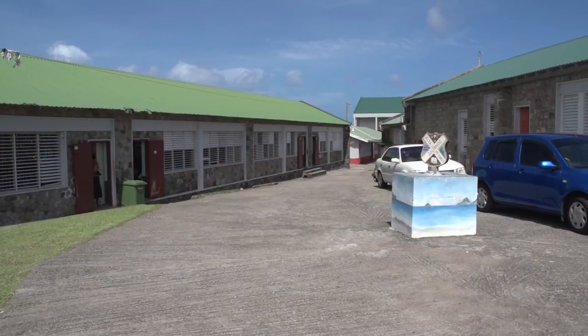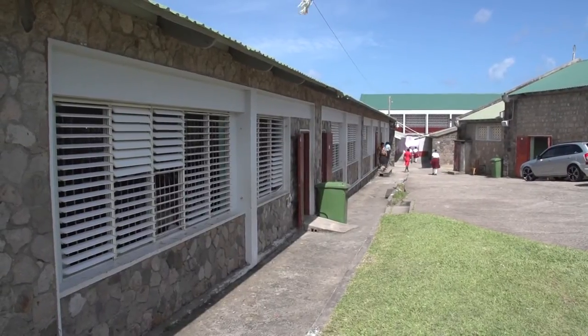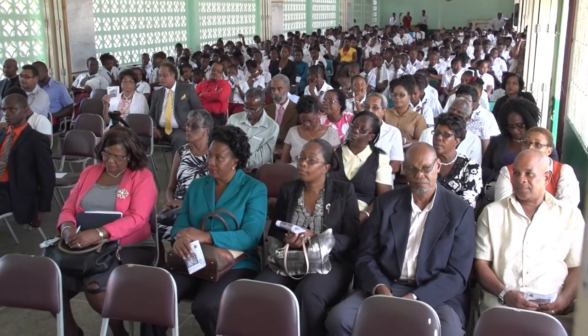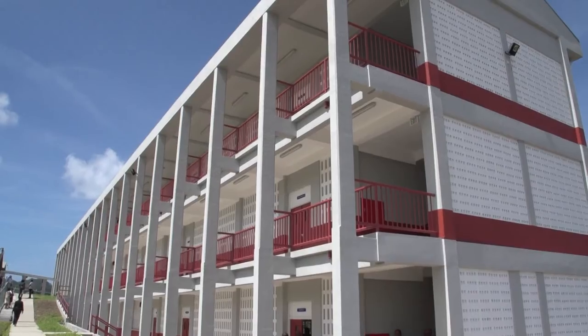November 19, 2015 is now part of McDonnell College history, as it is the day the institution received its new technical wing. Equipped with seven laboratories, the building will be used to offer courses ranging from food and nutrition to electronics. Annette Moore has the details.